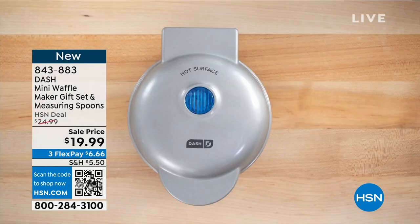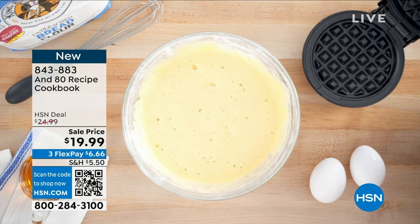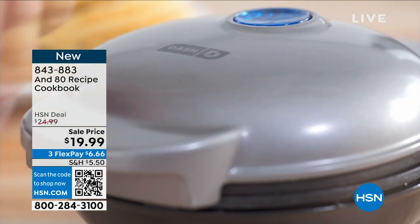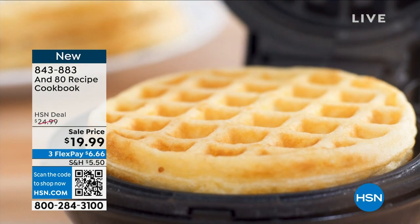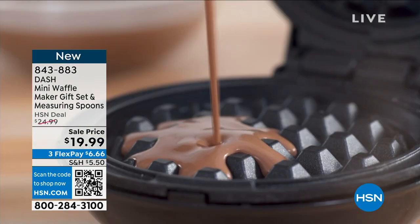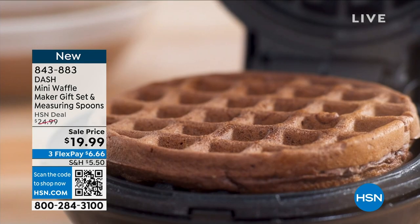We're going to welcome our guest Kelly Deidre, who's a home chef and our resident foodie here at HSN. You get 80 recipes — the book comes included. I'm so excited about this — I love the size on it.